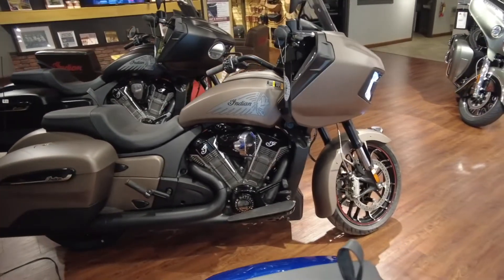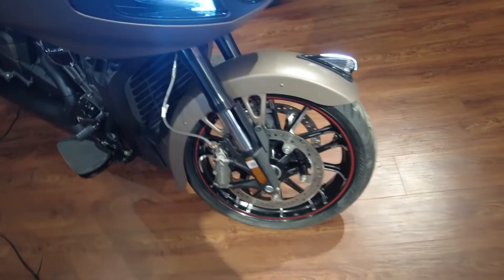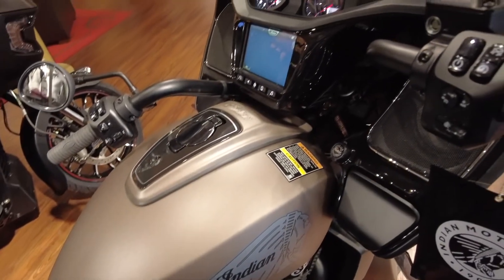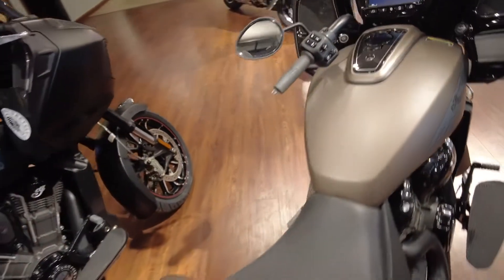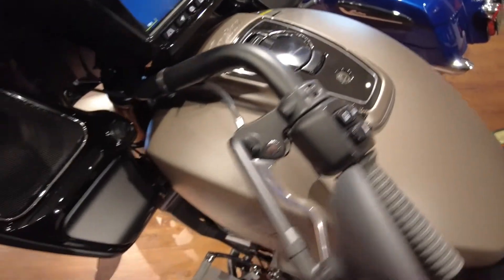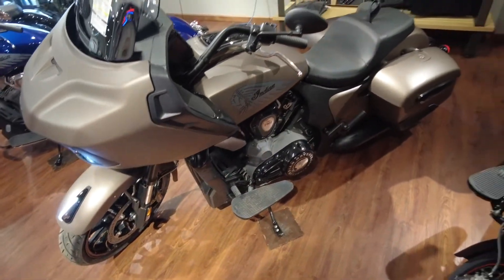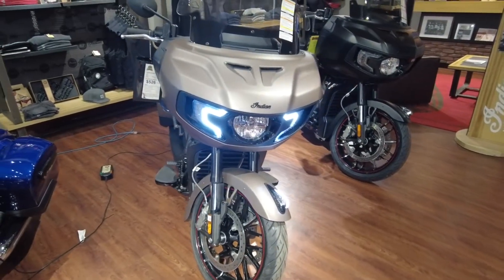This bike is liquid cooled — yes, liquid cooled. This motorcycle starts at $27,999 U.S. MSRP. I can't wait for April to get here so I can test drive this particular machine.